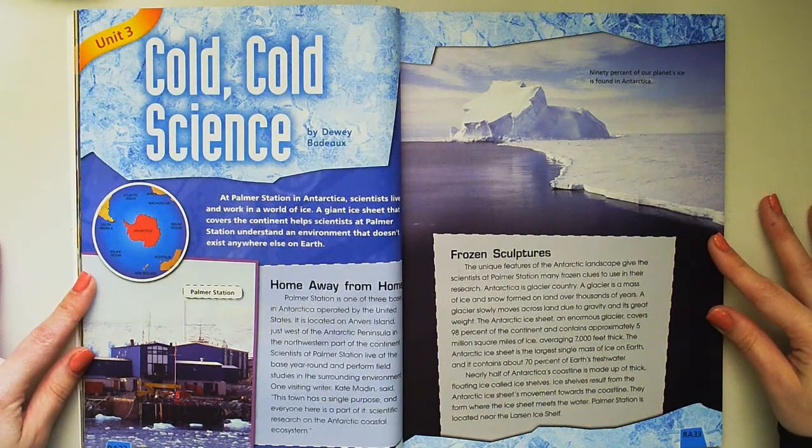One visiting writer, Kate Madden, said, "This town has a single purpose and everyone here is a part of it." Scientific research on the Antarctic coastal ecosystem.